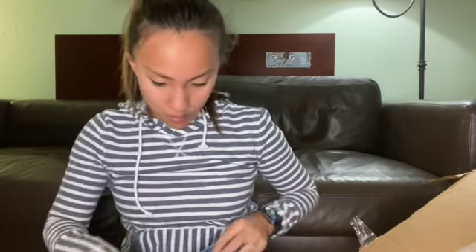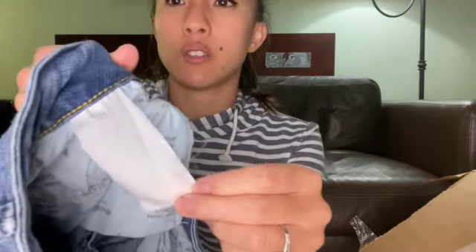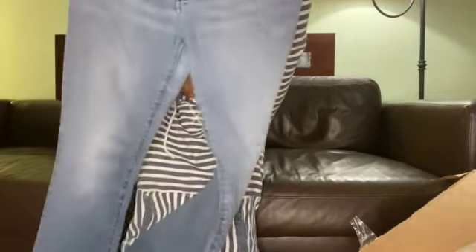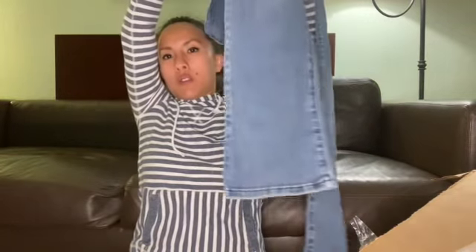This is a pair of Lee Modern Series Curvy Fit Boot Cut jeans. The tag is so old and washed-out that you can't see any writing on it — that's how much it's been washed. No size on these. No puckering at least. Just really basic boot cut jeans. I don't know how much you can get for Lee jeans — I don't think I've ever tried selling them. Maybe $15 to $20, with no size. Okay, let's keep going.